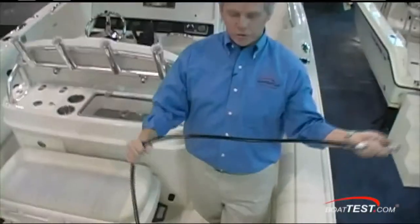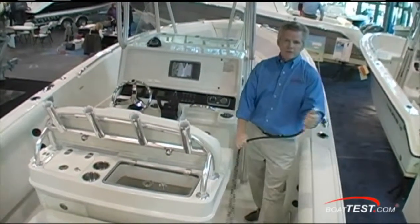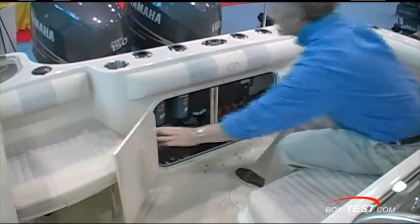A fresh water wash down with a nice reach, tapped into the 14-gallon fresh water tank. In the transom, there's a pump room.